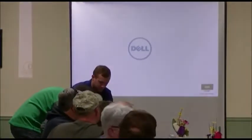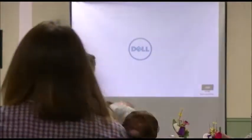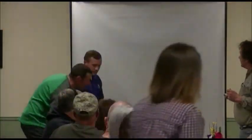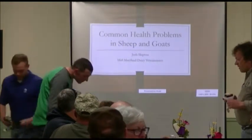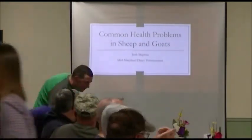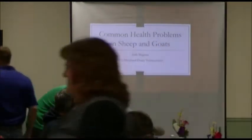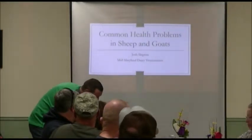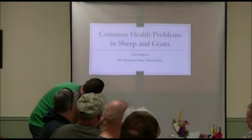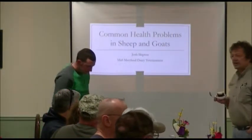I want to thank him for running the whole way up from Myersville, Maryland to be here. Josh is a veterinarian with Mid-Maryland Vets, and he's the one that works on just about anything. How we're going to do this tonight is going to be very informal — if you have a specific question about health, just ask him.